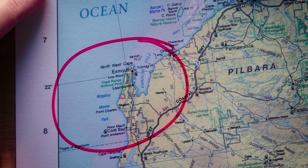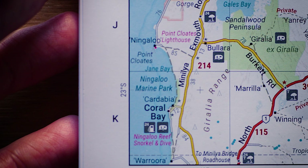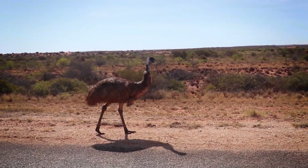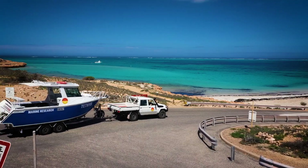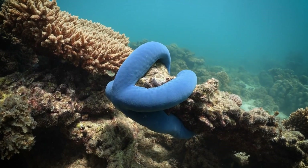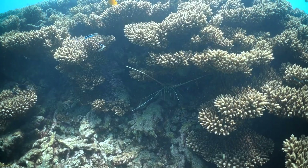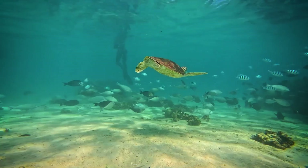Ningaloo Reef is a World Heritage Site located off the north-west coast of Western Australia. I don't think it's very well known globally, given how incredible this place is. Obviously you've got the marine ecosystem that's insane, and then you've got the Gulf, which is different again, and the range. It's kind of a mecca of wilderness — my favourite place, the most beautifully wild place with the most marine life.